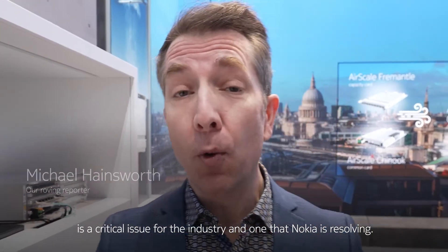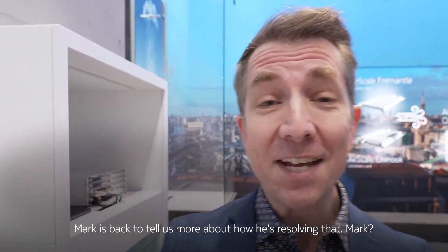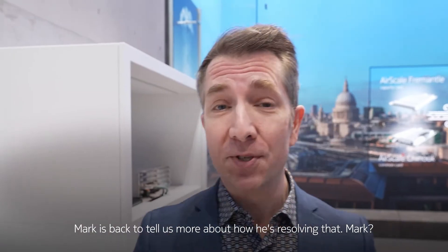The densification of 5G both outdoors and indoors is a critical issue for the industry, one that Nokia is resolving. Mark is back to tell us more about how he's resolving that.